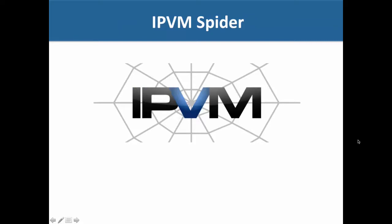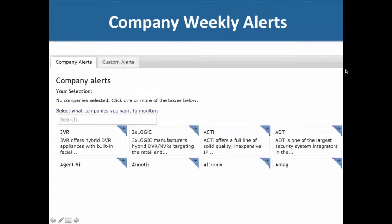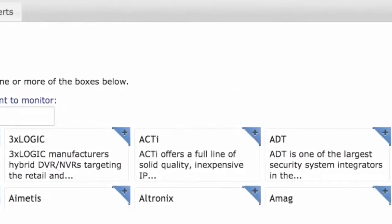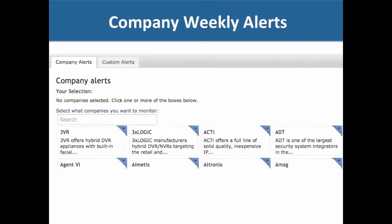We have our own custom-developed software called the IPVM Spider. It crawls 150 websites multiple times per week — there are over 80,000 pages in our database — and we look for new updates on company or industry websites that are important to you. We allow you to set up weekly alerts where you can choose different manufacturers, and it will send you an alert once a week, Monday morning at 9 a.m., with updates on new articles, web pages, discussions, and more from those companies.